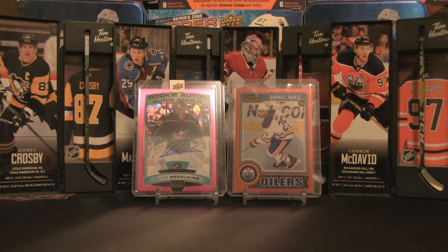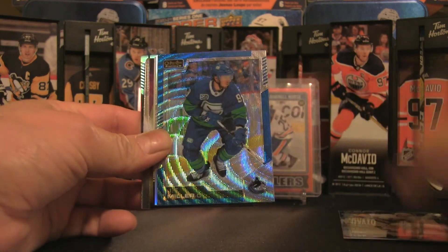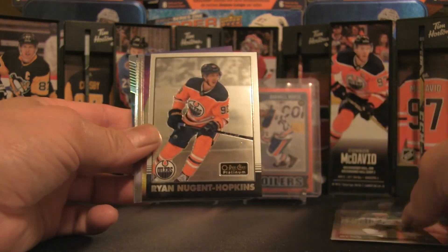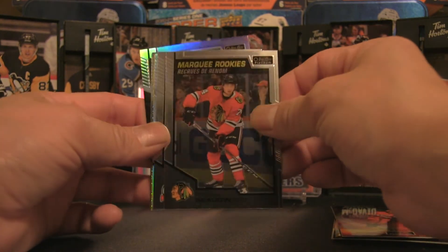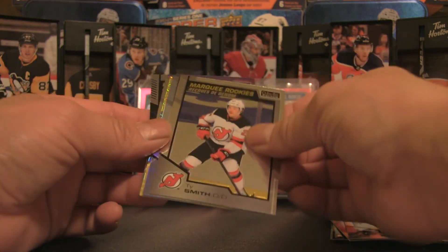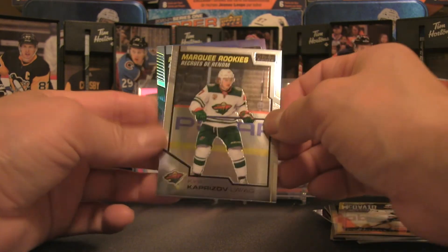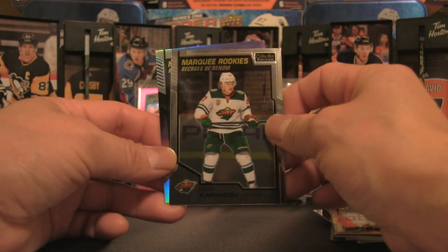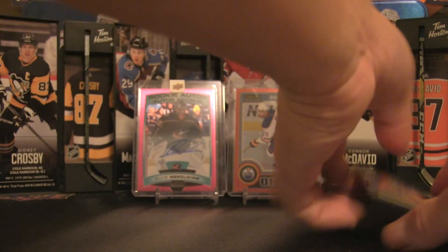The redemption on the left is the Elvis Merzlikins auto, and the Darnell Nurse rookie card is on the right. For the blaster box recap: Sebastian Aho blue surge, and the hit of the box — a marquee rookies of Kirill Kaprizov — as well as a sunset Timothy Liljgren. We did pull some fireworks from this blaster.